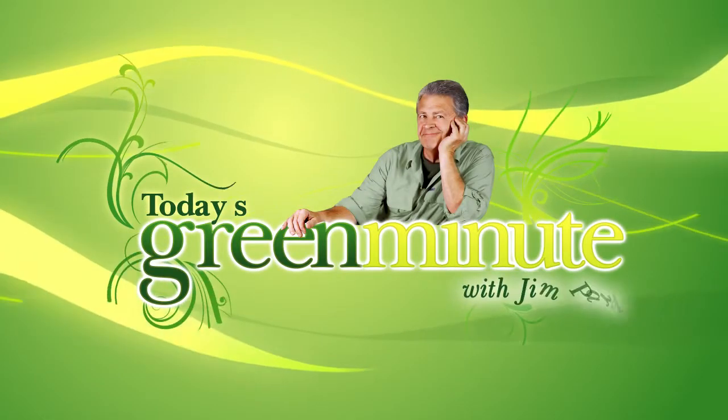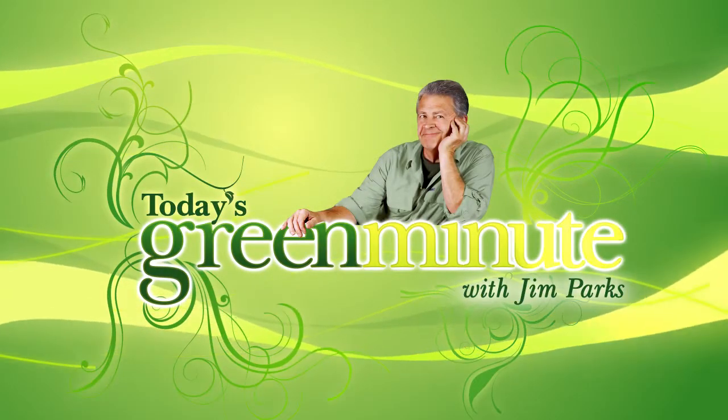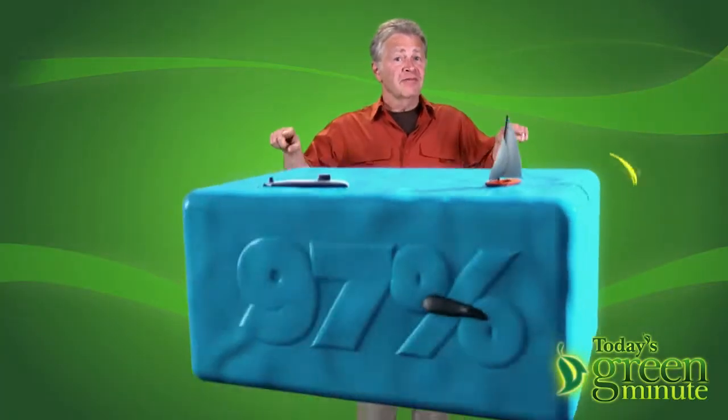This is today's Green Minute, and I'm Jim Parks. Of all the world's water, 97% is salt water, leaving 3% that's fresh water.